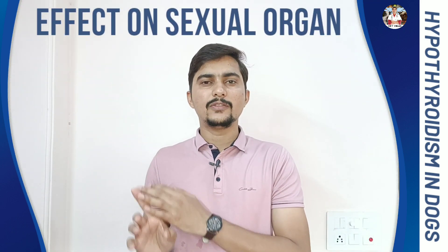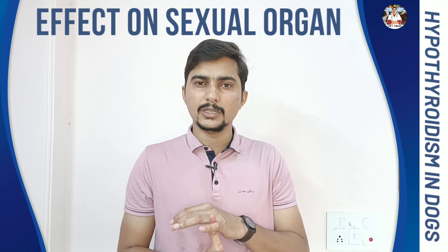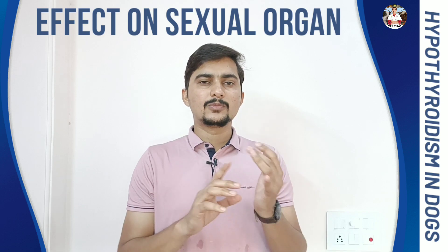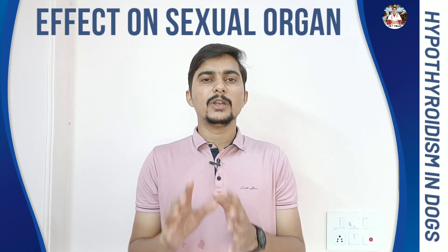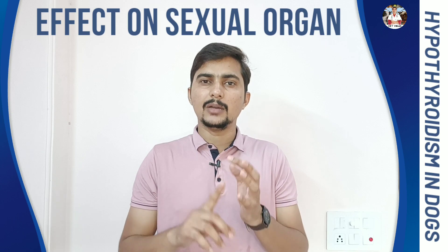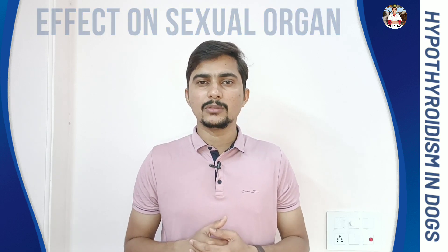Number 5: this thyroid hormone also affects the sexual organs. In case of males, loss of libido will be there — the male dog will not be interested in mating, sperm count is also decreased, and infertility can occur. In case of female dogs, she may have an irregular heat cycle, infertility, and sometimes abortion. All these things happen in case of hypothyroidism.